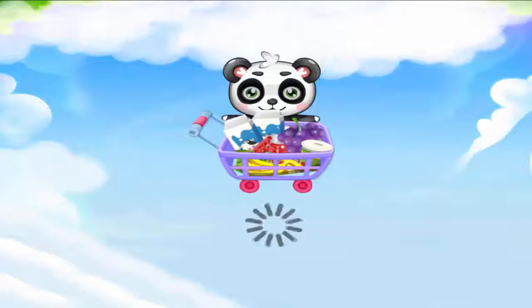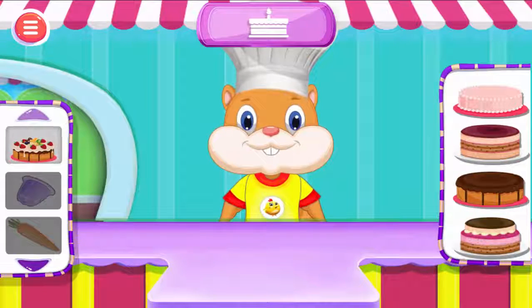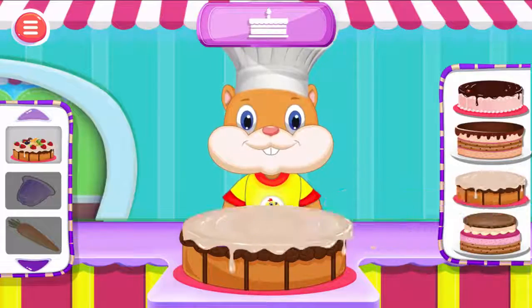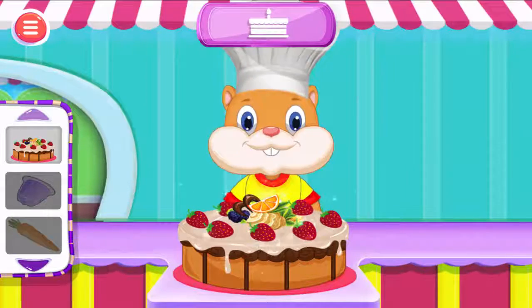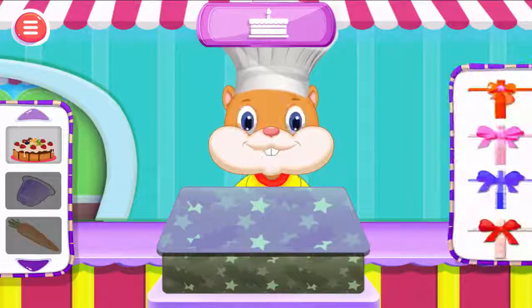Cake. Make your own cake. Select your favorite cake. Select the base you love. Now let's design with your favorite toppings. Let's choose a colorful wrapper. Choose a nice ribbon.